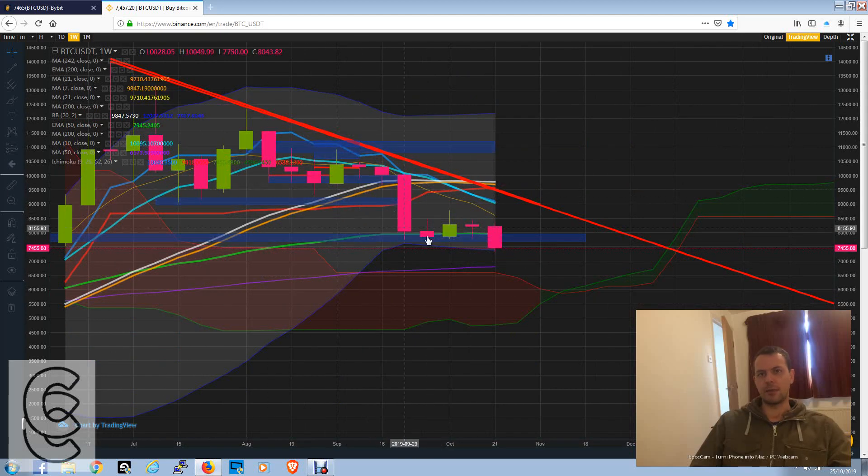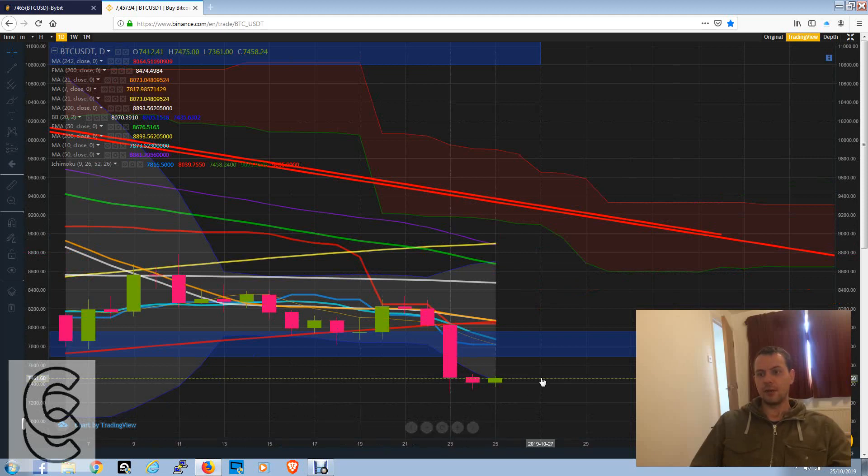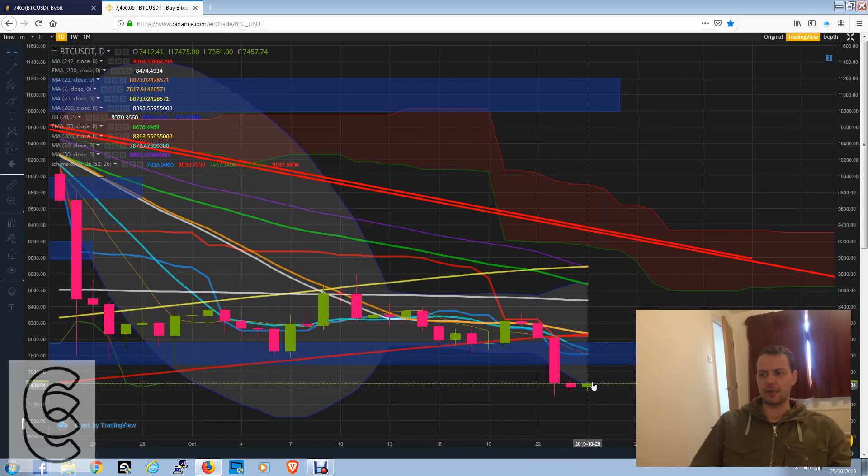I've shorted Bitcoin many times, all the way from 11,200, closing positions at appropriate times, so I don't actually have any trades going on at the moment. My next trade — even though I expect it to fall — I'm not going to be trading anything until we get to around 7,700, which would be a great level for me to enter a short. I'd short it down to 7,000 flat, then wait for it to go below that and perhaps buy some and go long.